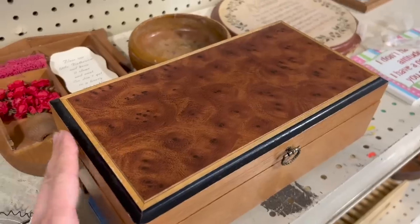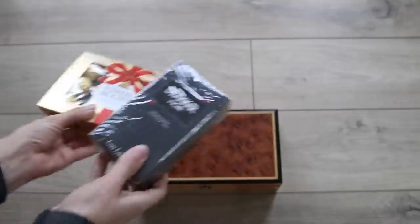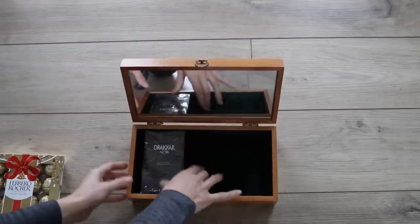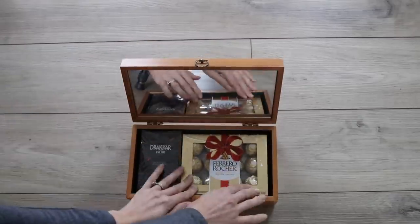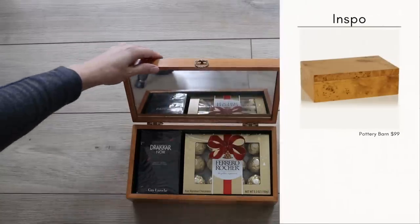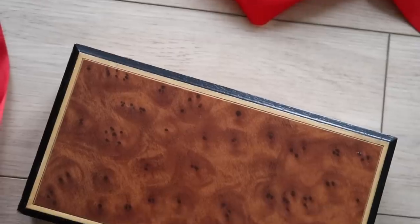Another item to look out for this holiday season are boxes at your thrift store. I came across this really beautiful Burlwood box for just $2 at my local thrift store, and it serves as a great vessel for a beautiful gift inside. For my dad, I'm going to fill it with his favorite cologne and favorite chocolates — a really beautiful gift presentation that he can continue using even after.